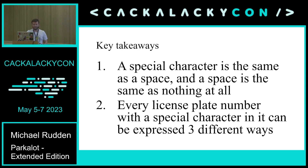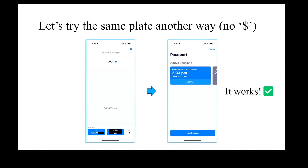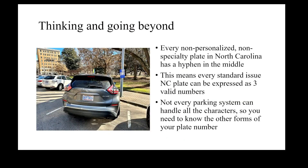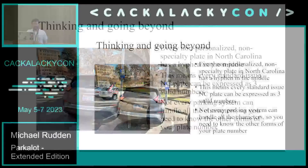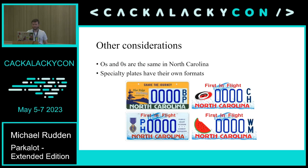So some conclusions we can draw: a special character is the same as a space, and a space is the same as nothing at all. Every license plate number with a special character in it can be expressed three different ways. I put my car in without the dollar sign and it works. Taking this to the next level — every non-personalized, non-specialty plate in North Carolina has a hyphen in the middle, which means each standard-issue North Carolina plate could be entered into a system as three different legally valid numbers.